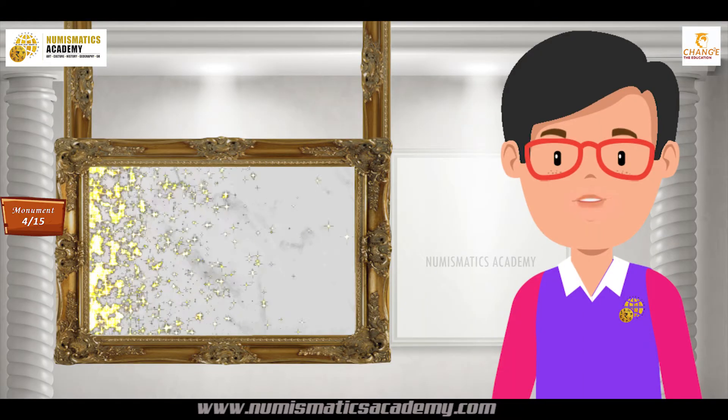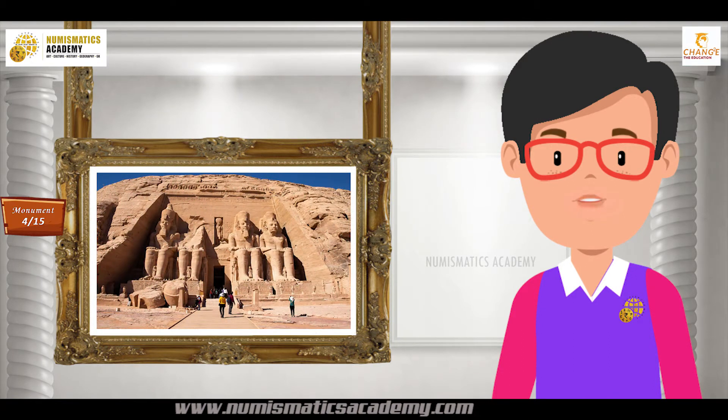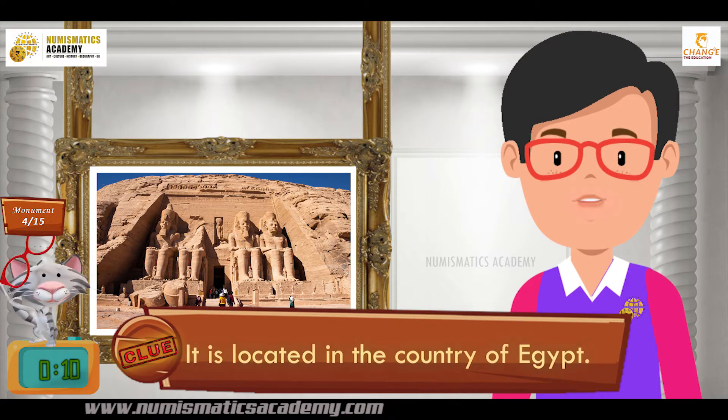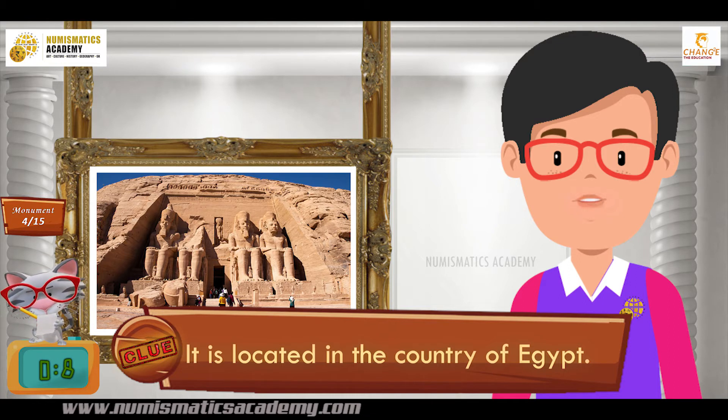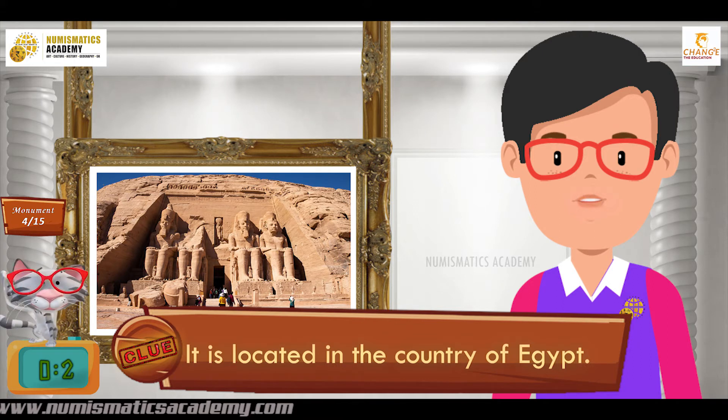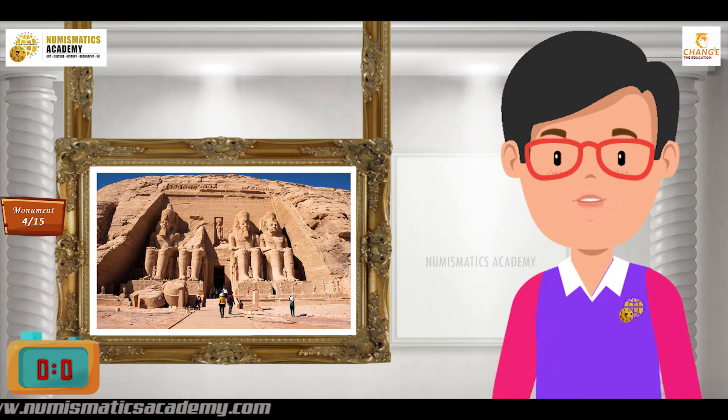Here's the next one. Do you know what this monument is? Okay, let me give you a clue. It is located in the country of Egypt. Did you find it?